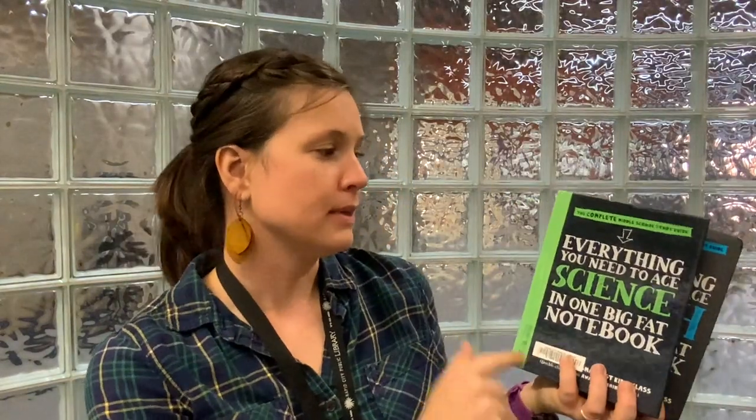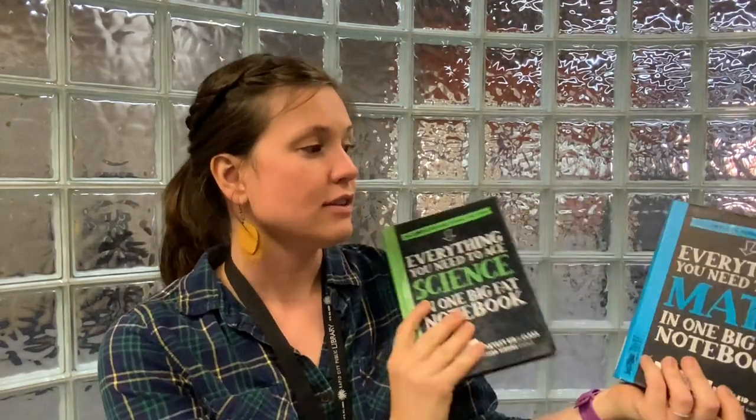For some of our older students, we have a ton of these books — the Everything You Need to Know books. They have them in science, math, and we have them for middle school and high school. We have specific ones for geometry and chemistry. They're great books that give an overview of each topic you choose. This one specifically is a study guide to science for middle school students, and the other one is also for middle school and is for math. We have them for all different ages, and they're also upstairs in our juvenile section.